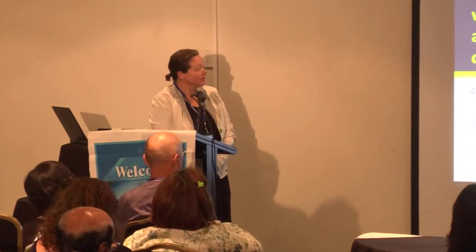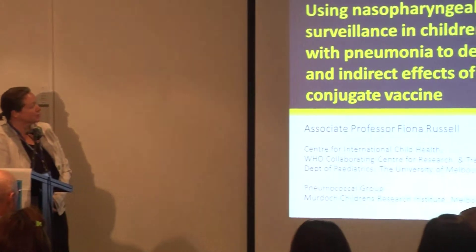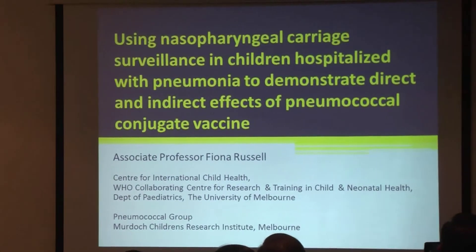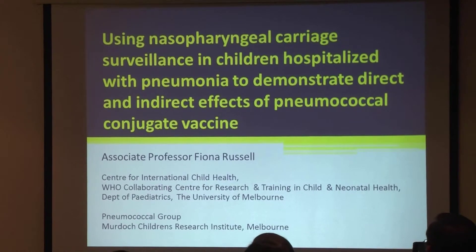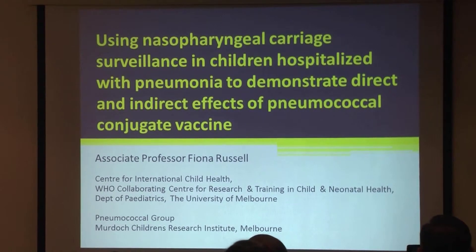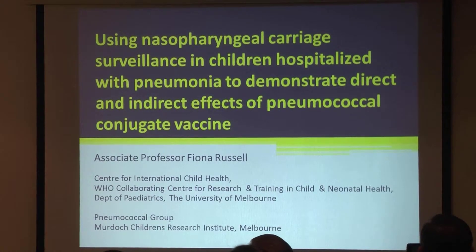I work very much on the other end of things, so I'm not in the lab, but out in the field trying to evaluate what's happening for children and adults once they're vaccinated. For this talk I'm looking at how to use nasopharyngeal carriage surveillance in children hospitalised with pneumonia to demonstrate direct and indirect effects of the pneumococcal conjugate vaccine.